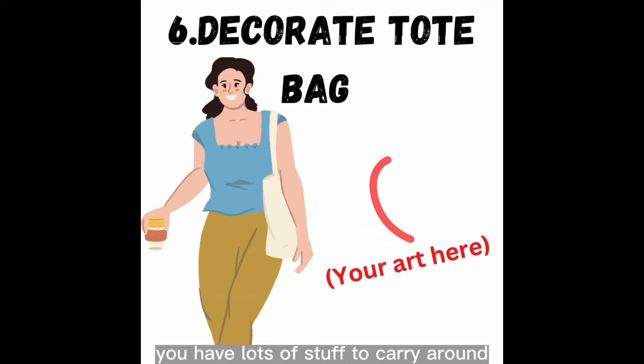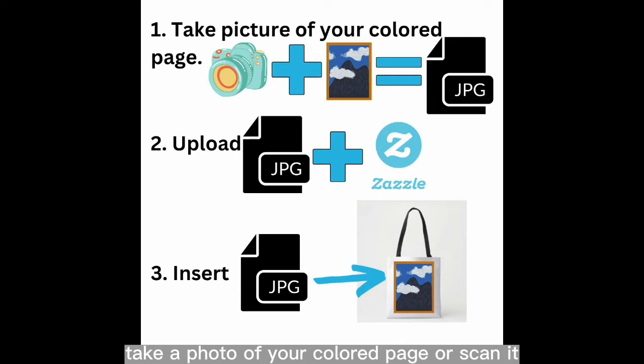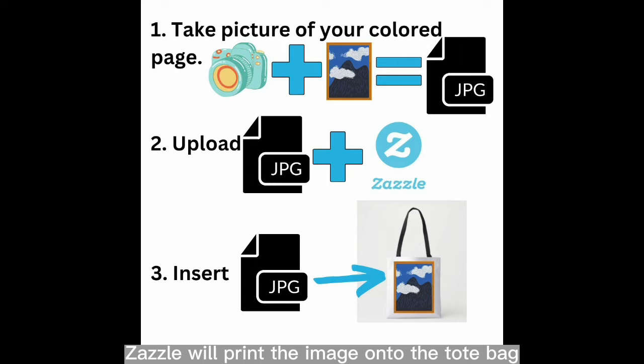Number six: decorate a tote bag. You are busy, you have lots of stuff to carry around, so why not strut your awesome creativity with a tote bag? Take a photo of your colored page or scan it, then upload the resulting JPEG image to Zazzle — they have fantastic tote bags. Insert your image onto the tote bag, adjust the color of the bag to suit your color palette, and that's it. Zazzle will print the image onto the tote bag and ship it to you — easy peasy.